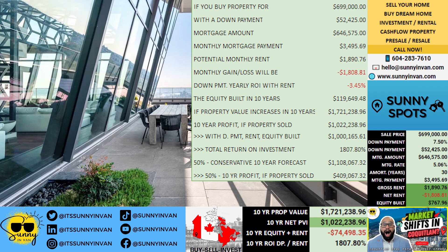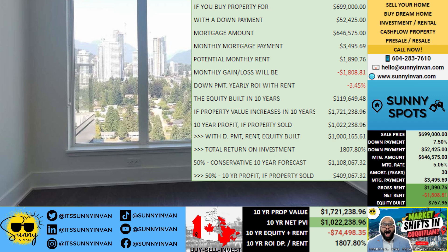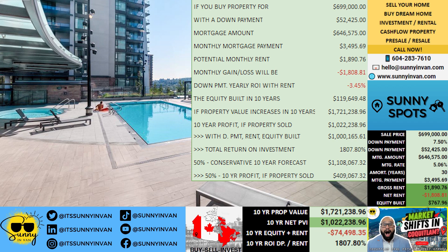For a conservative forecast, let's say the property only appreciates by 50% of the projected amount. Even then, a 10-year profit of $409,067 is achievable, with the property value reaching $1,108,067.